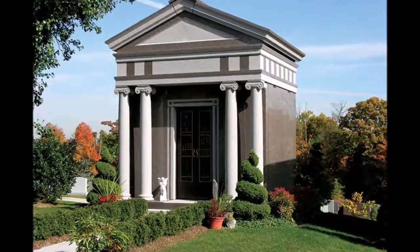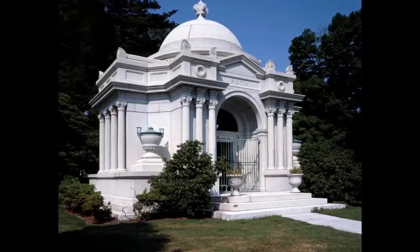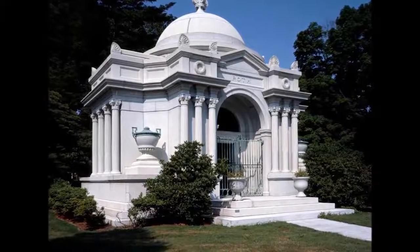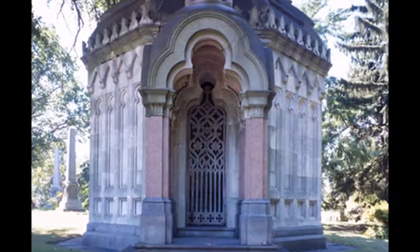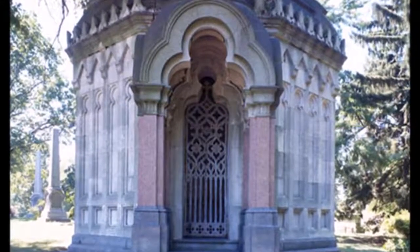Some can hold as many as several thousand entombments. They typically offer families useful and thoughtful amenities such as brass plaques that denote the loved one's faith, vases for flowers, private seating areas for families to gather, and uplifting architectural touches like skylights and beautiful glass walls to the outdoors.